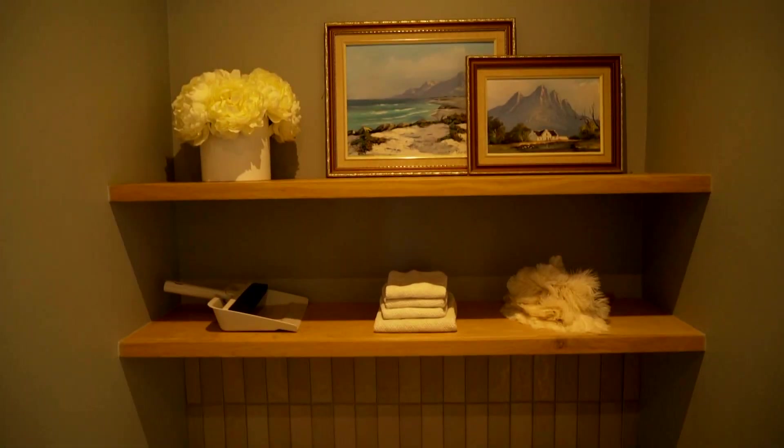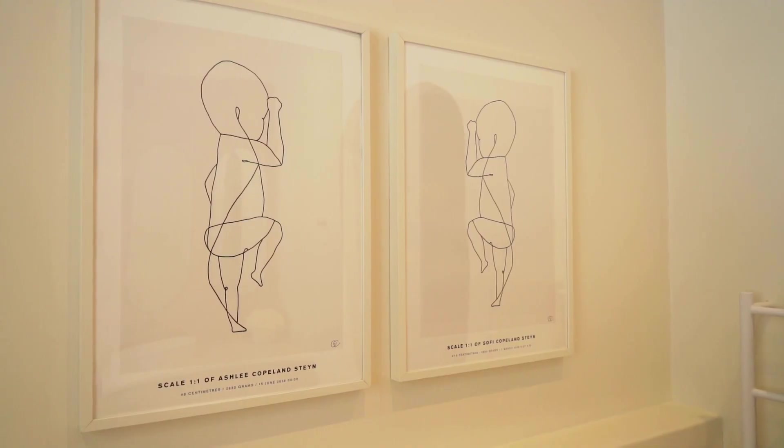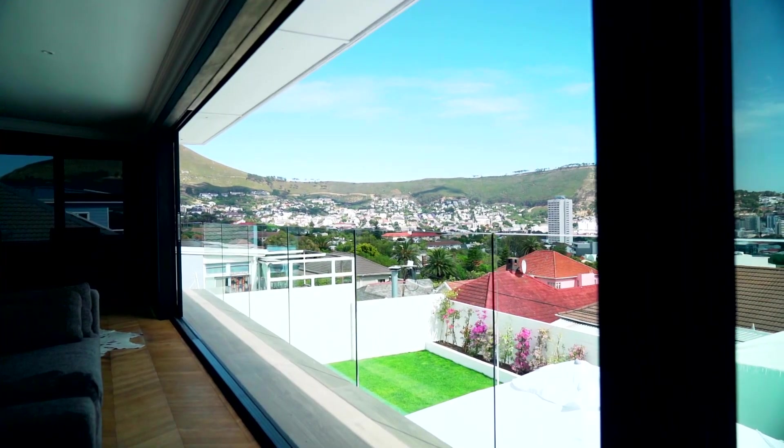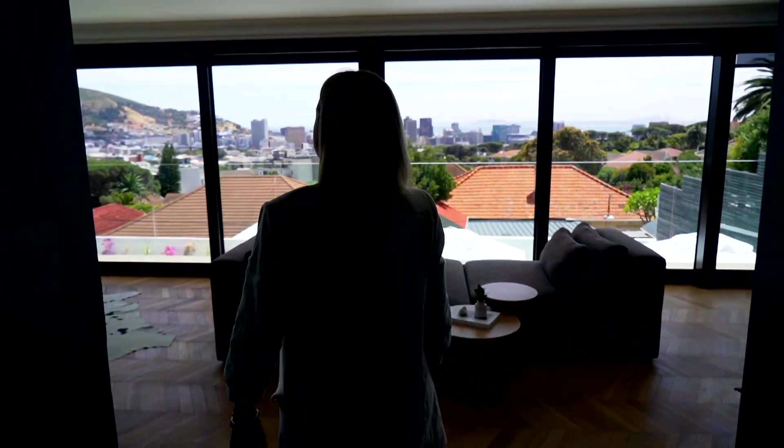The family bathroom is minimal and white with a feminine feature wall in pink. Then there's Karin's mastery of dark shades and light.